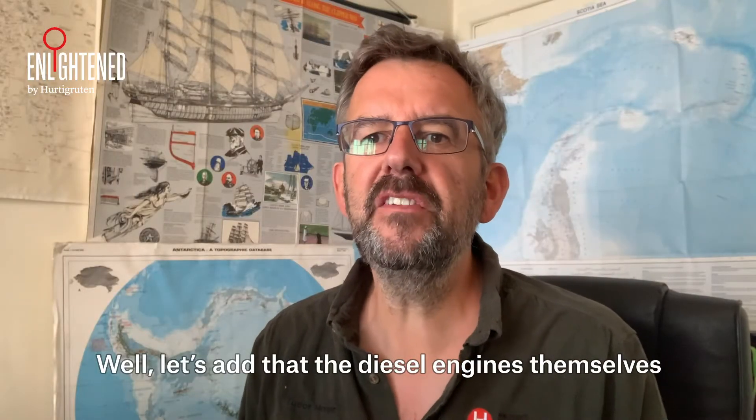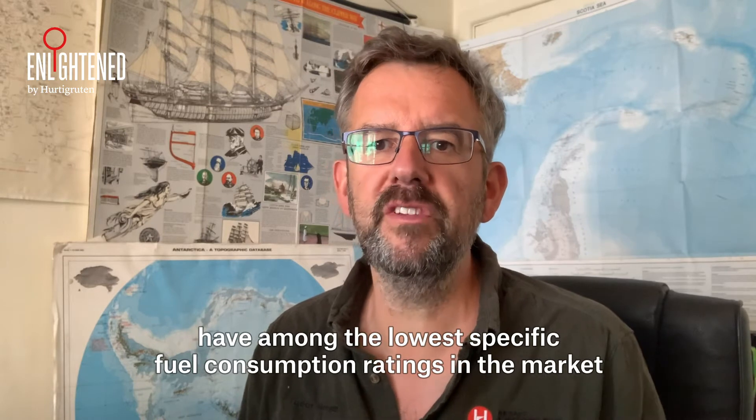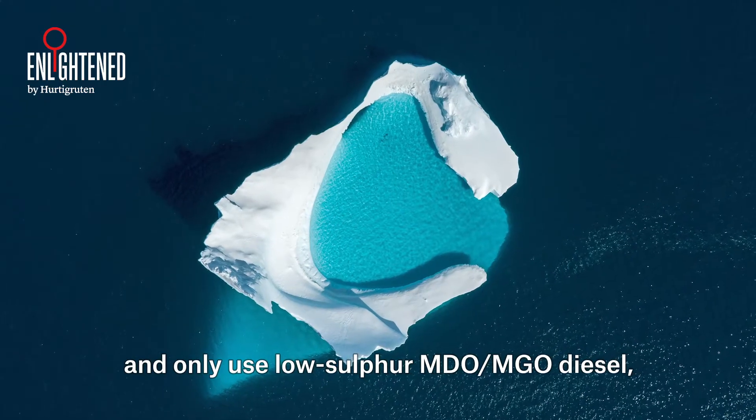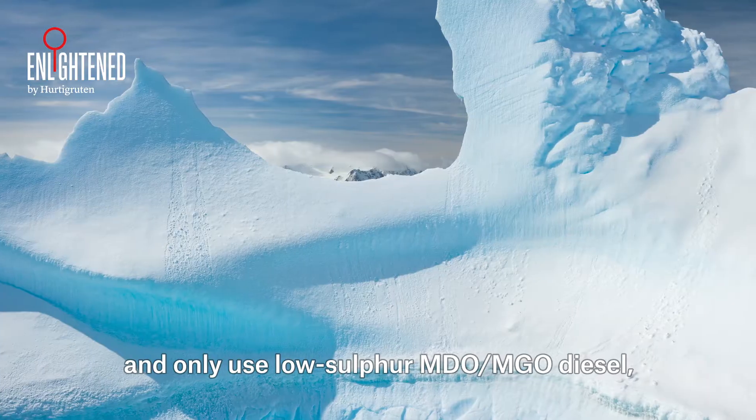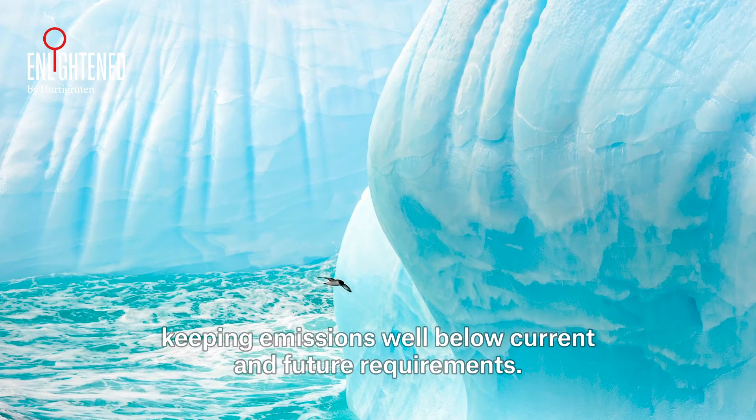The diesel engines themselves have among the lowest specific fuel consumption ratings in the market, and only use low sulfur MDO or MGO diesel, keeping emissions well below current and future requirements.